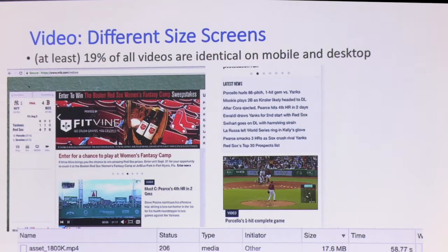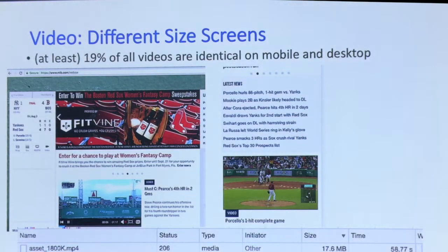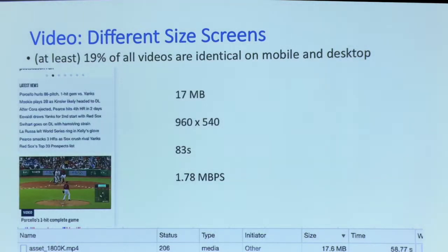This is American baseball — the Red Sox. This is the desktop page, and that video there is the same video on the mobile page. It's the exact same video. It's 17 megabytes, and on mobile it took 58 seconds to download. It's 960 by 540 and 83 seconds long — it's a replay of a two-and-a-half hour baseball game. It actually looks really good once it loads; it's just the fact that it takes a while on a 3G connection.